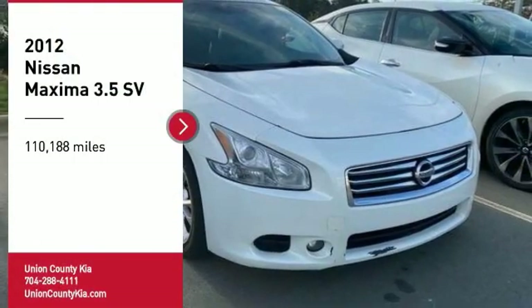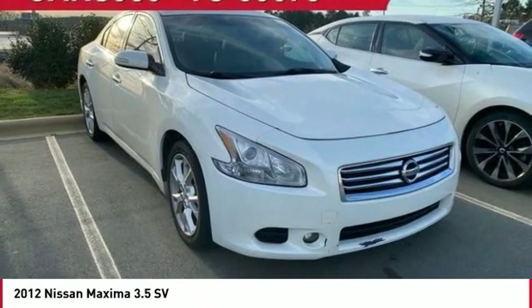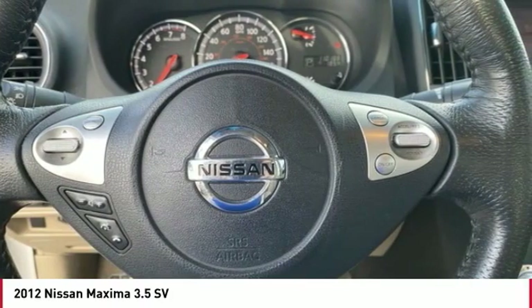Looking for the right vehicle? Check out the 2012 Maxima. Maxima offers elegance with an edge. The spacious interior provides refined comfort for up to five passengers.